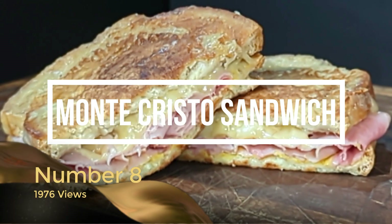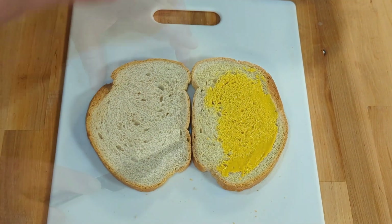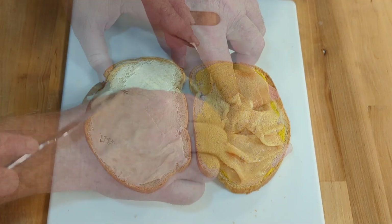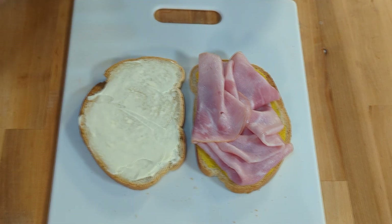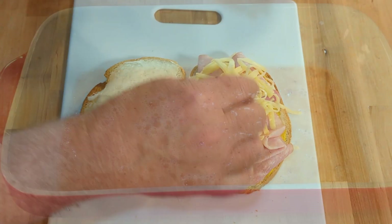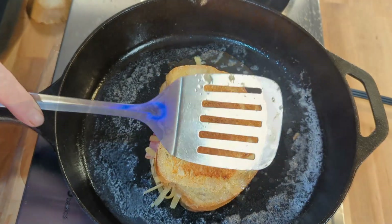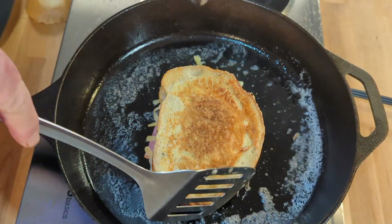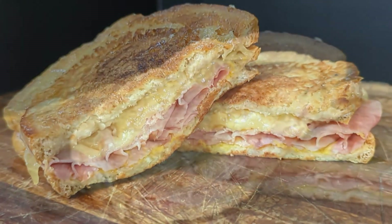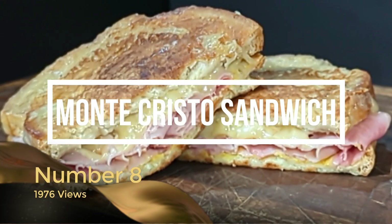At number eight with 1,976 views is the Monte Cristo sandwich. This is perfect on a slice of beautiful artisan bread with mustard, mayo, ham, and a really good tasty sharp cheese — just one level up from a regular grilled sandwich. It's the perfect sandwich, especially on a cooler fall or winter afternoon. The Monte Cristo sandwich at number eight.